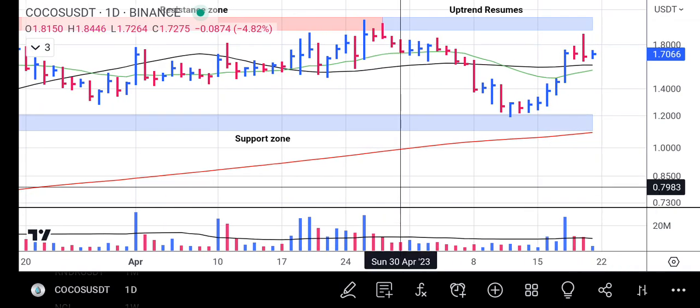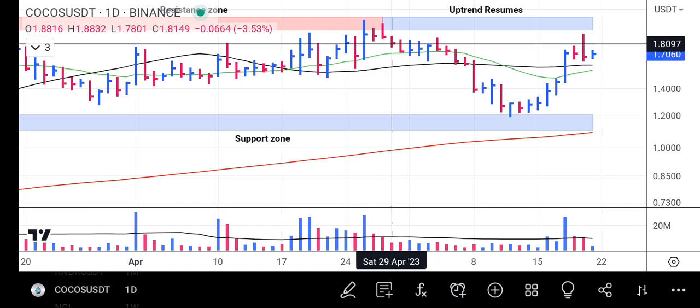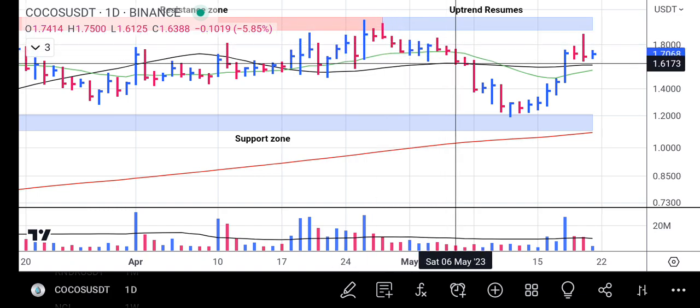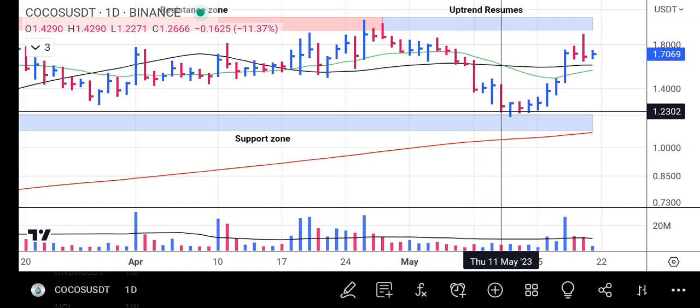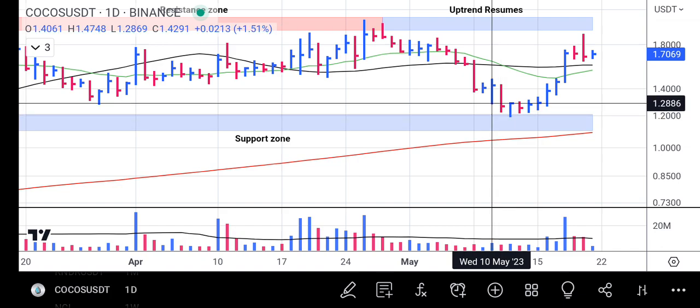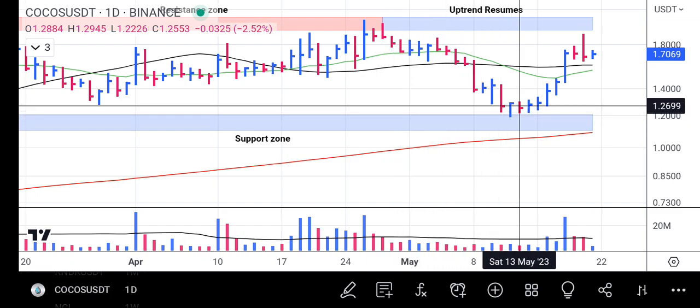When you look at this bar, when COCOS hits the resistance before it finally dropped back to the support zone, it had less volume. It then traded towards the 50-day moving average line and finally broke below the 50-day average line, heading straight down to the 200-day average line. But while it was approaching, the volume was well below the average volume — telling us that the sellers are only pushing the price but are not strong enough to continue the downward pressure.